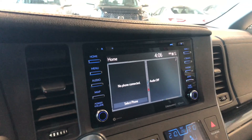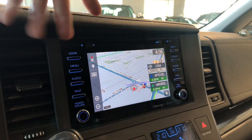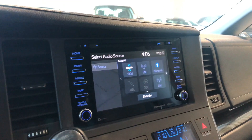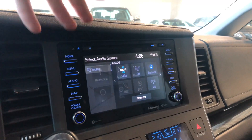Moving on to the display, the home screen shows any audio that's playing along with any connected device. Going to map gives you your navigation. In the audio menu you have standard AM and FM, and you also have choices between auxiliary, CD, and you can always connect your phone through Bluetooth as well. In the menu you have all your different vehicle settings.